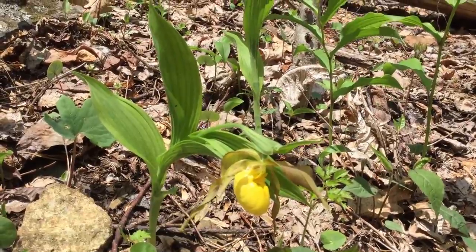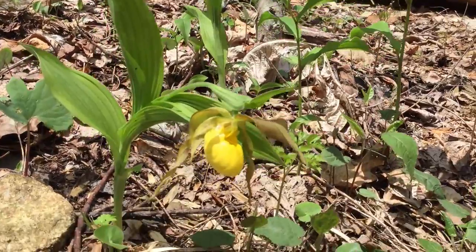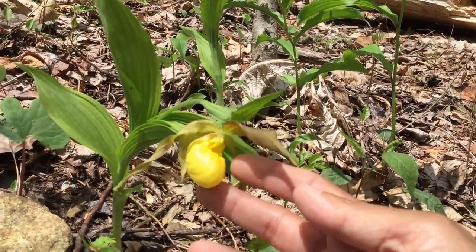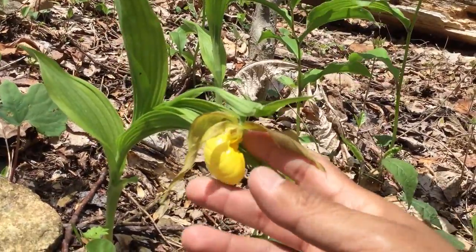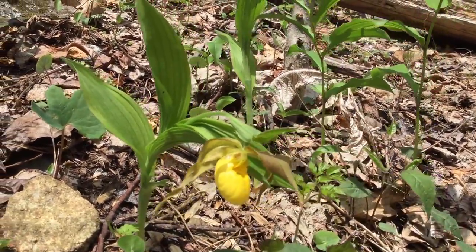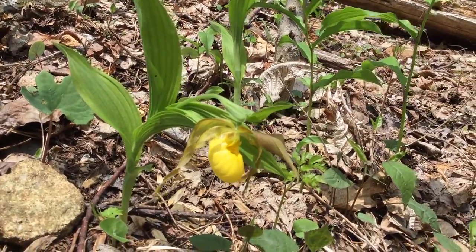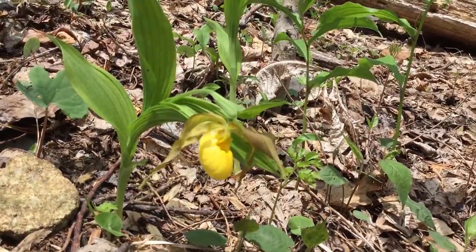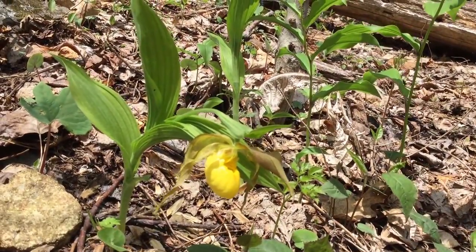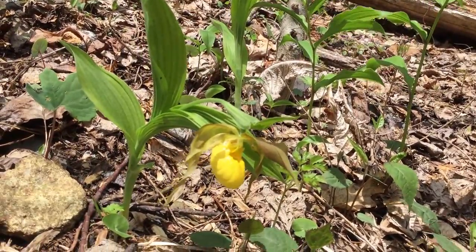If you try to dig it up, you'll kill it. It's been commercially collected quite a bit, so please don't buy this. Even if they inoculate the potting mixture with the right kinds of fungus, the fungus will probably die if you transplant it, so it's not likely to survive. Don't support that kind of thing — it's not sustainable.